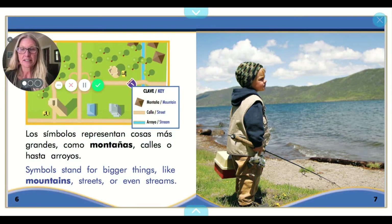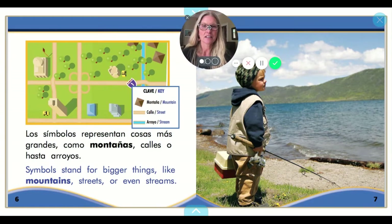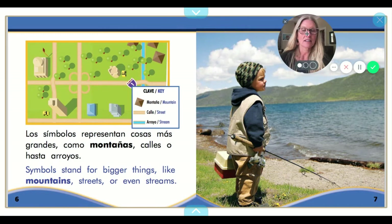Los símbolos representan cosas más grandes como montañas, calles o hasta arroyos. Symbols stand for bigger things like mountains, streets or even streams. So as we look at this little map, we realize that drawings can represent the real things we see in life, like this river. So if we look here, we see that's a stream and it represents something real on the land itself.